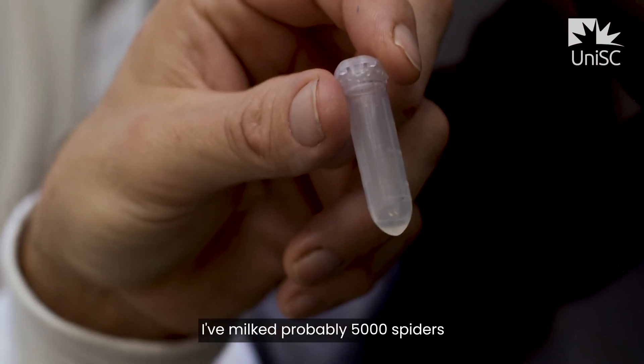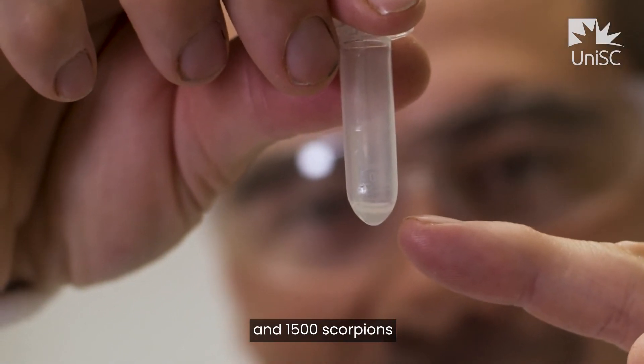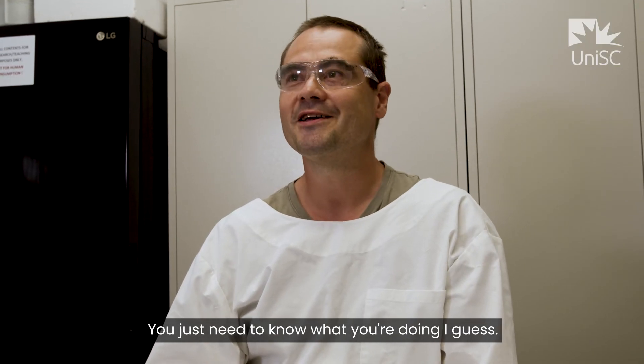I've milked probably 5,000 spiders and 1,500 scorpions and never been bitten or stung. You just need to know what you're doing, I guess.